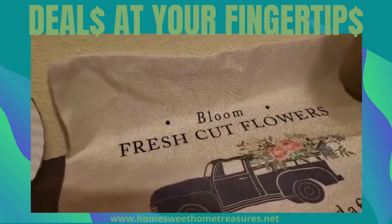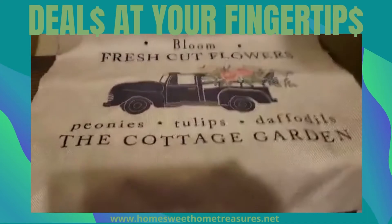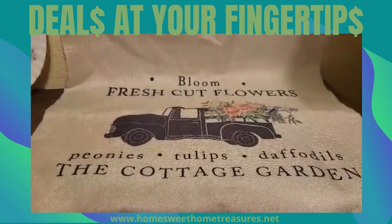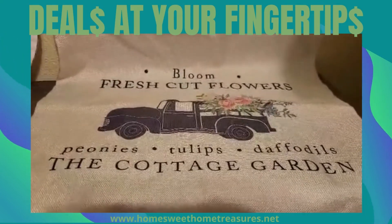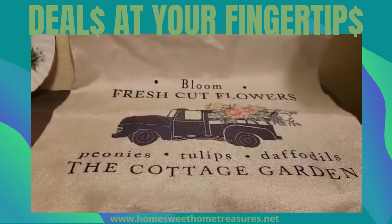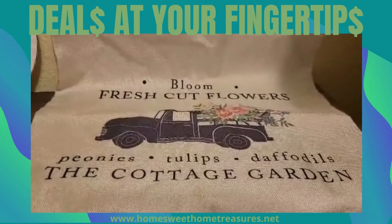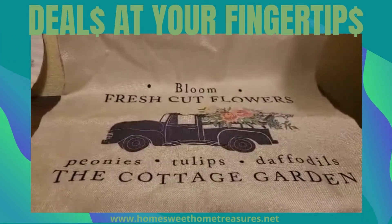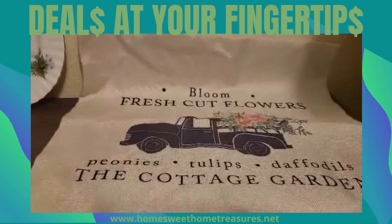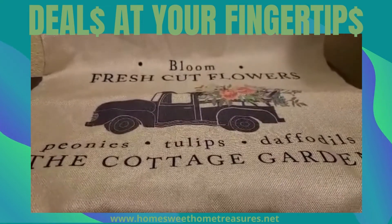Now this pillow cover is not vintage, vintage, but it looks vintage. Bloom fresh flowers, and look at the vintage truck filled with flowers — the cottage garden. This would look so cute with anything on your sofa, your chair, maybe outside on your swing. Now this is a pillow cover, not a pillow, and it is brand new — just looks vintage.